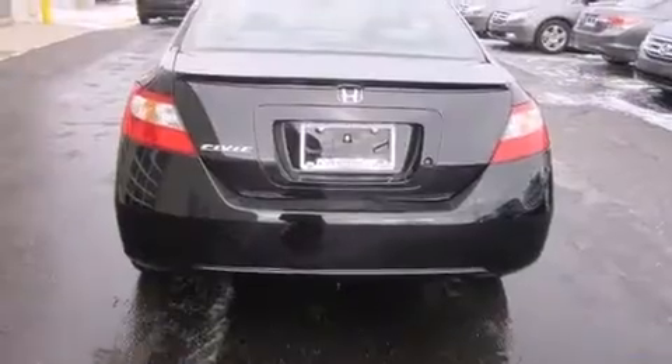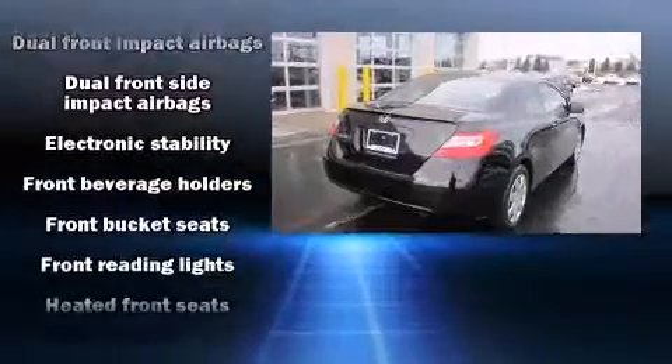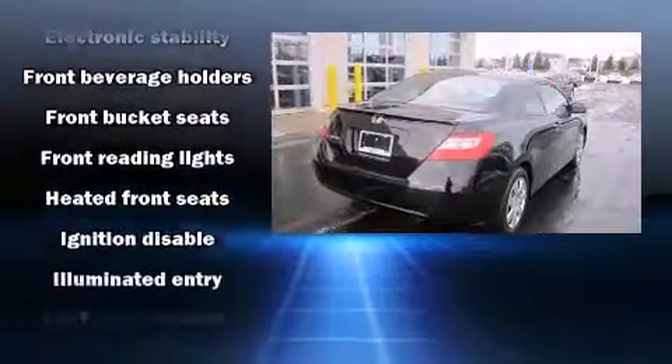The following features are included: leather upholstery, heated seats, remote keyless entry, and cruise control.